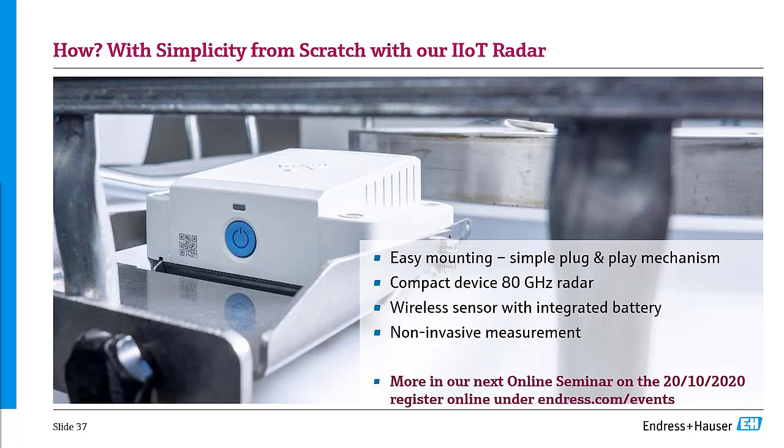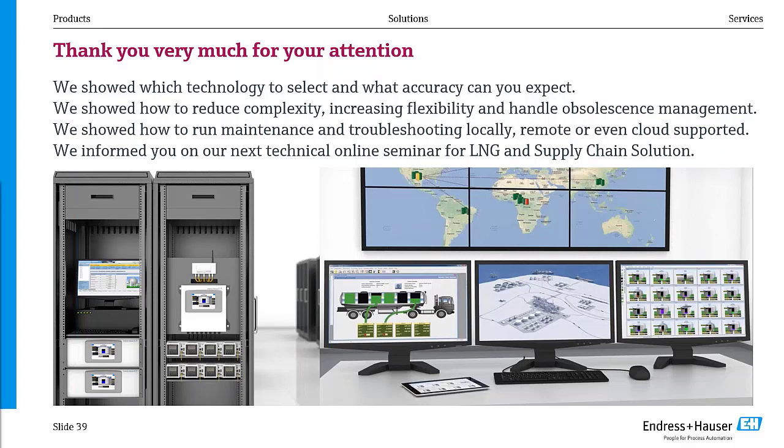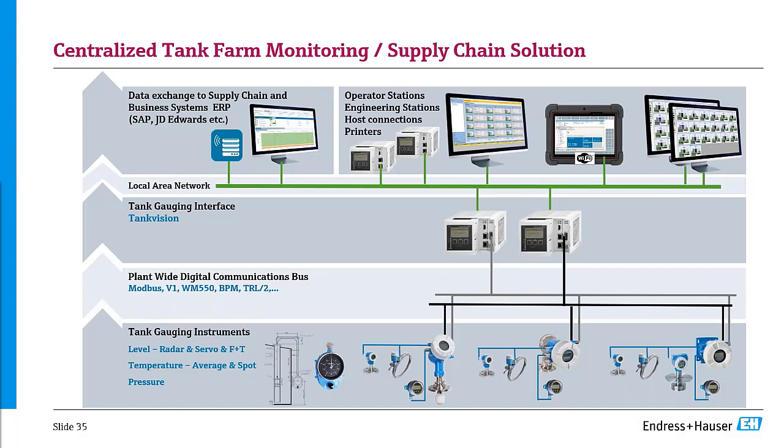The next question from Zubair: can we access the temperature transmitter from the control room via FieldCare in the latest NMR81 series? Yes — when you update the device to the latest software version, you can route through the NMR81 to the temperature device. This functionality was previously available only via the tank site monitor and has now been added to the tank gauging platform software. Note: in some countries you are not allowed to change software when devices have been locked by the authorities.